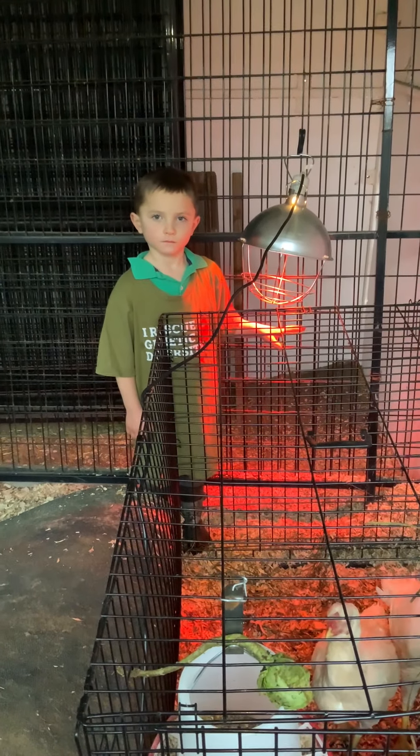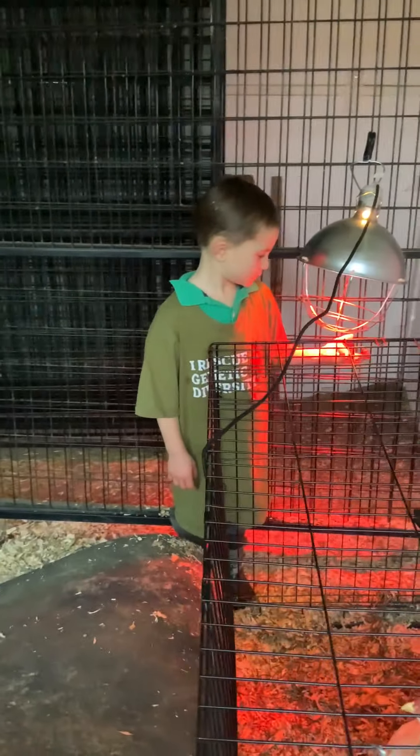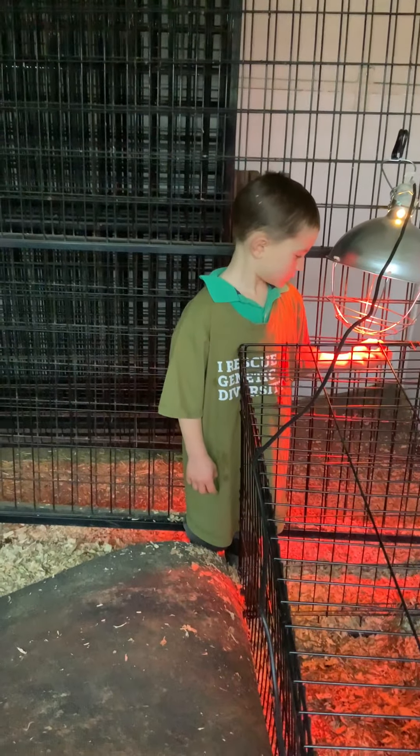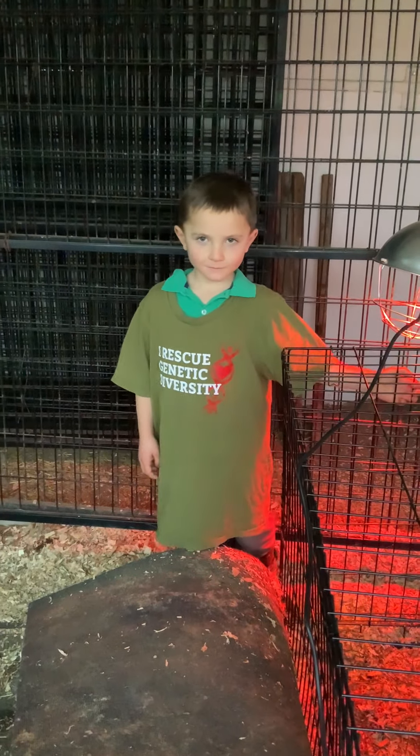Hello, this is George from Cascadia Heritage Farm, and my son Vigo from Cascadia Heritage Farm. He's wearing an iRescue genetic diversity shirt. Can you show them your shirt, Vigo? Excellent, looks great.